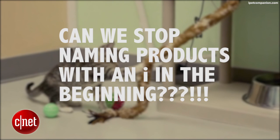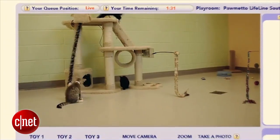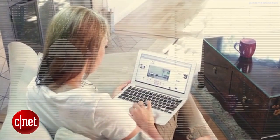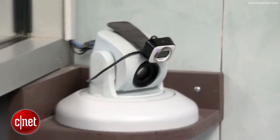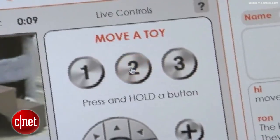Can we stop naming products with an 'i' in the beginning? Isn't that played out? Anyway, the iPet Home Companion is a way to virtually connect with your pets and interact with them from anywhere. The iPet Companion has already been installed in animal shelters throughout the country, giving online visitors a way to interact and play with the animals in the shelter.